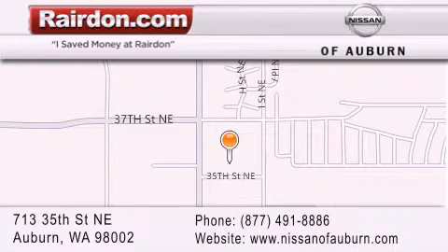We are located at 713 35th Street Northeast in Auburn, Washington, just minutes from Interstate 167 and conveniently located between Seattle and Tacoma. We look forward to serving you!